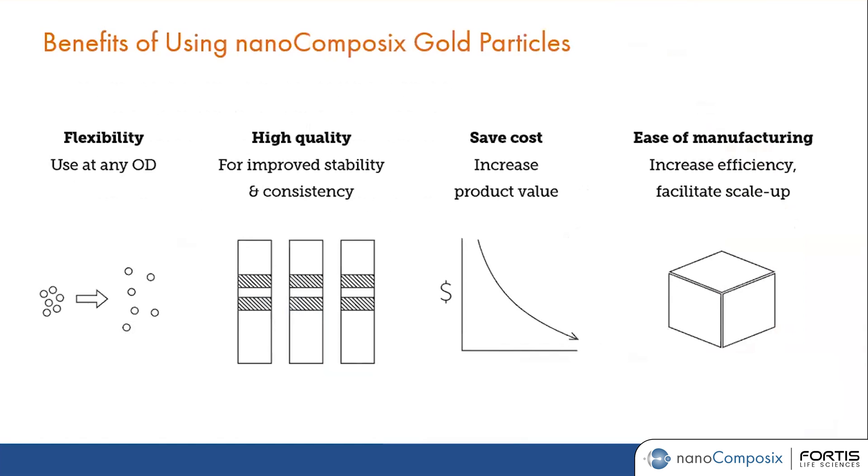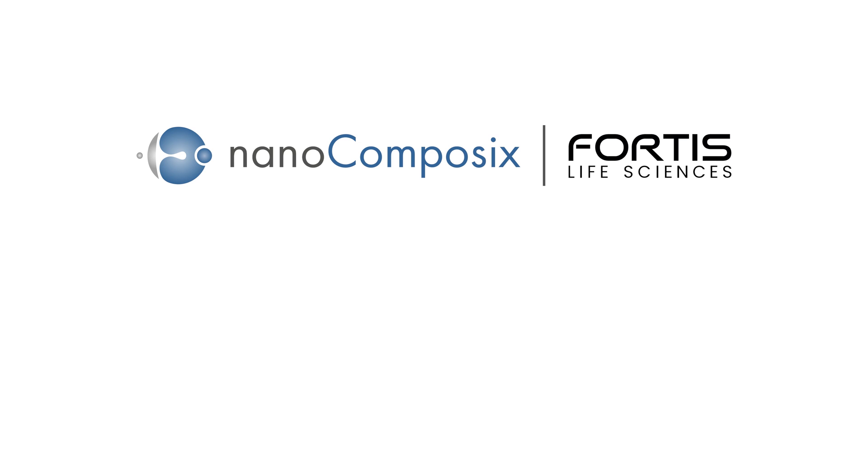In summary, our gold nanoparticles can bring you a lot of benefits. I want to emphasize the quality of the product we provide, as well as the cost savings — we have the ability to scale up production volume, helping you cut costs down. The ability to provide material at very high concentration gives you flexibility to work at any concentration you like. If you are already familiar with passive conjugation, you can drop in our product to any existing project and quickly evaluate its performance. And that is all I have for the presentation today.